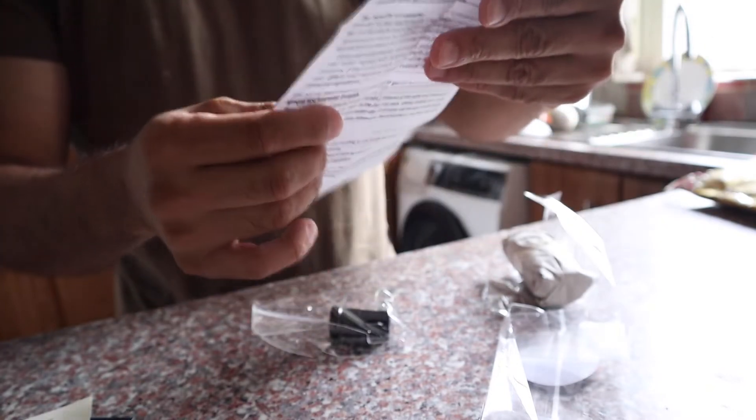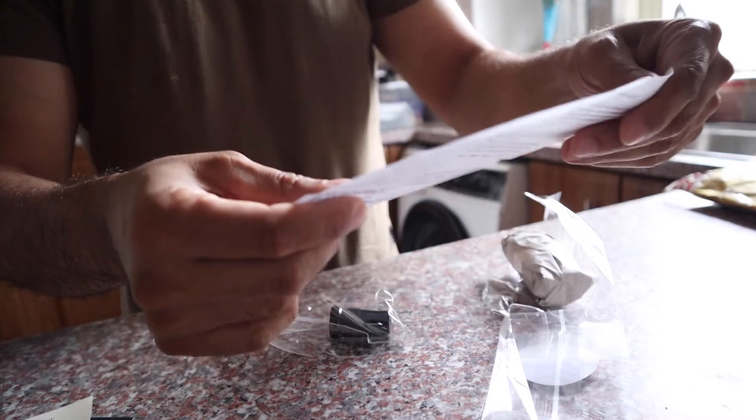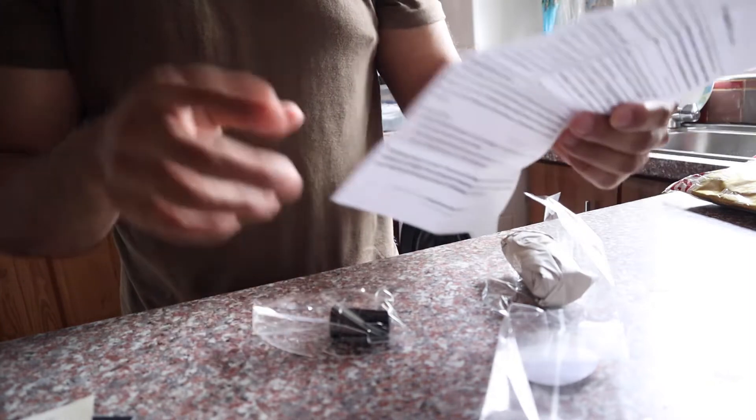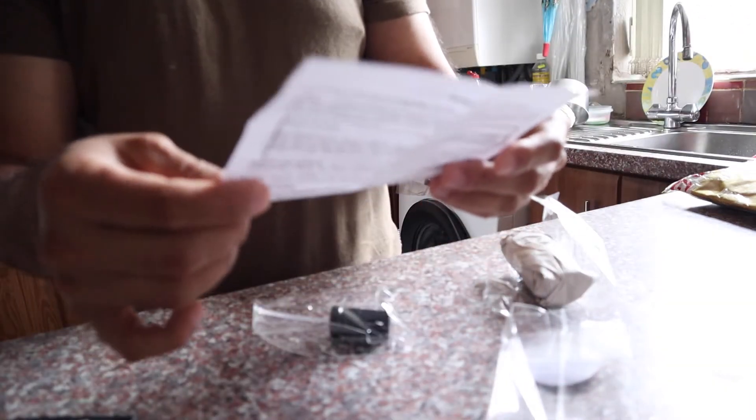There's also this little thing here with recipe ideas — it shows you can make a spritz, a tonic with Prosecco, sweets, and desserts. And did you know that not all rose waters are the same?